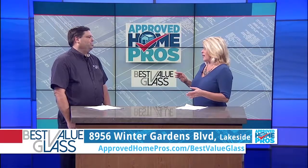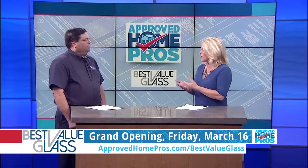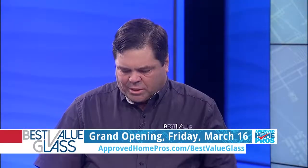You're already open, but you are having a grand opening on Friday, March 16th with food, vendors, all kinds of stuff. We want people to come in and see what we have to offer — we have a lot of people to talk to about their products and see what we have.